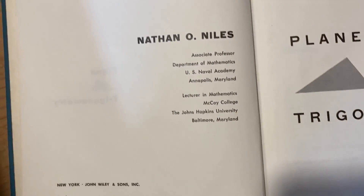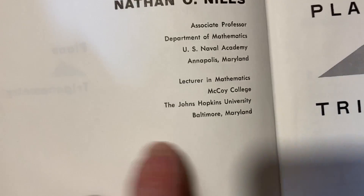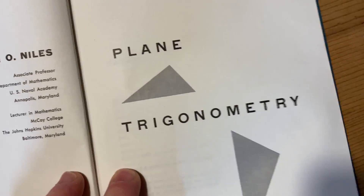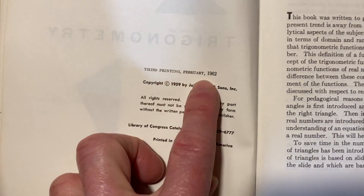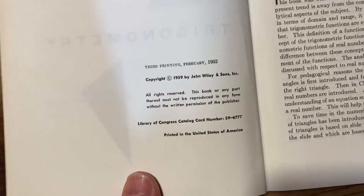Here's the person who used the book. I'll cover his name — his name is Richard, and it has his address there. July 1, 1963 to September 1, 1963. Plain trigonometry. Here you can see who Nathan O'Niles was: Associate Professor, Department of Mathematics, U.S. Naval Academy, Annapolis, Maryland. And it says lecturer in mathematics, McCoy College, the Johns Hopkins University, Baltimore, Maryland. Here's the copyright: 1959. Third printing, 1962. So Richard used this book when it was new — he used it in 1963, pretty much as the new book for his course that he took in California.